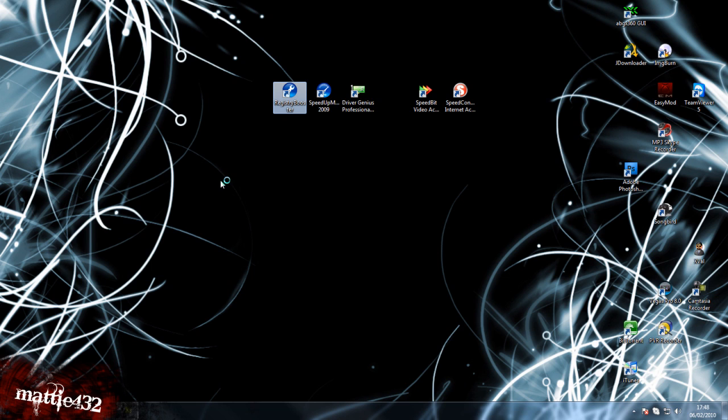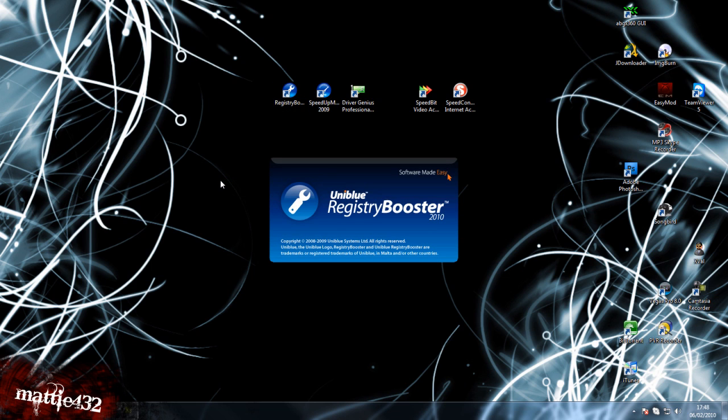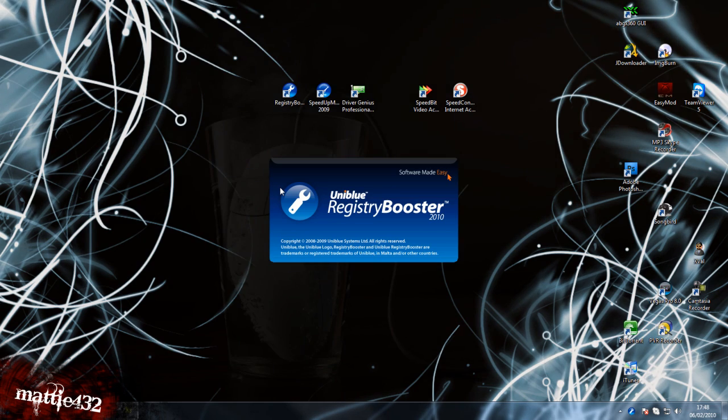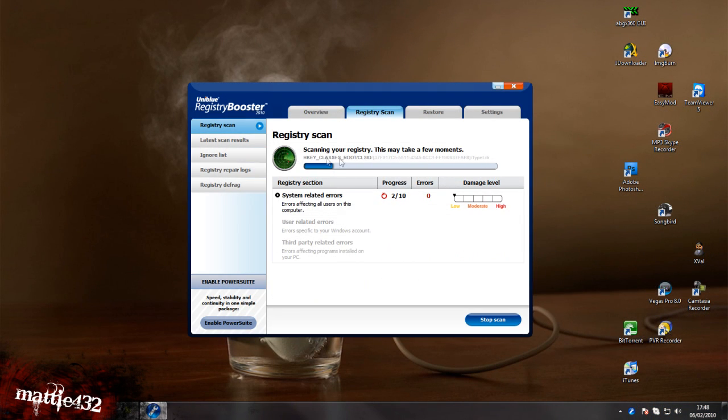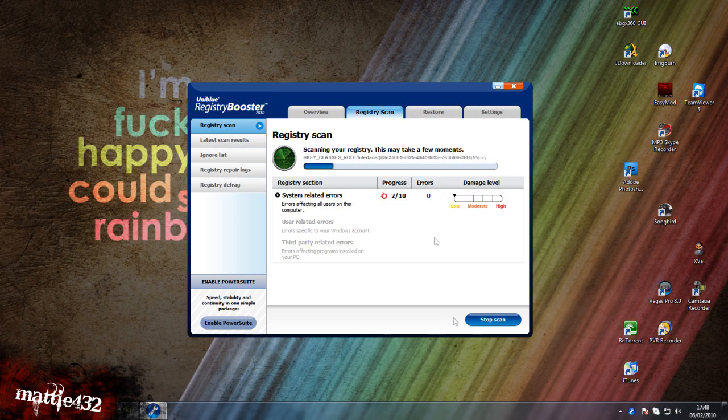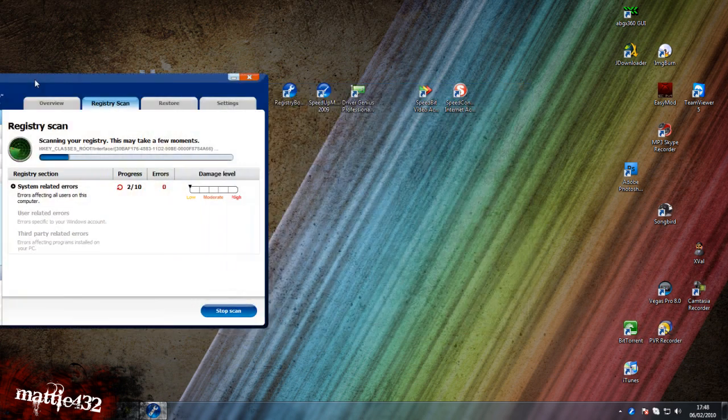I'll start with Registry Booster. What this does is it cleans out your registry files. Usually there's a hell of a lot of dead stuff in there, stuff that's not used — it's just clogging up your machine. It'll just load up and scan straight away. I'll leave that going in the background.